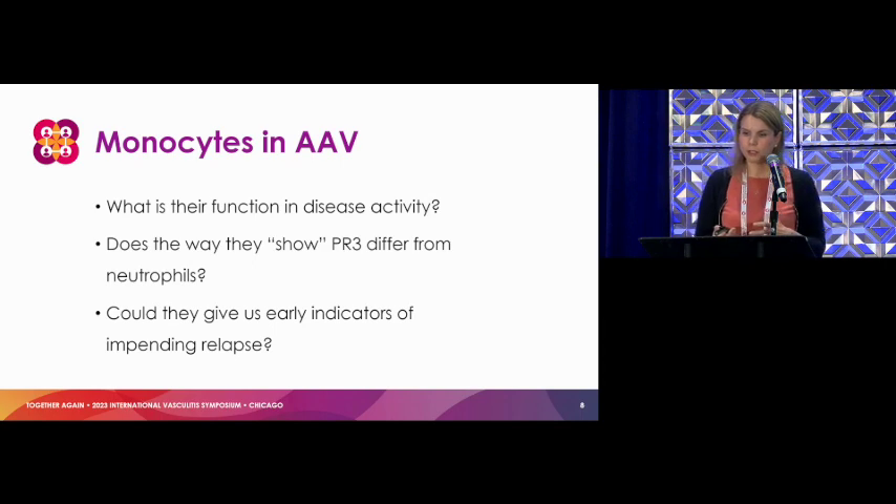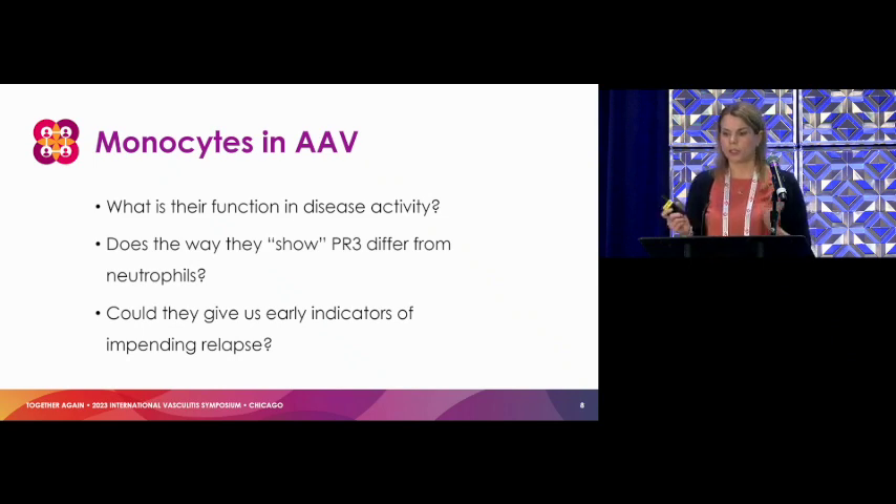A little more on monocytes in AAV. The questions still out there: what is their actual function in disease activity? Does the way they display PR3 differ from neutrophils? Some work from Dr. Speck is really getting into the various components of the PR3 surface and how antibodies interact with that — does that differ between cell types? And finally, could monocyte characteristics — some of those surface receptors — give us clues about impending relapse?